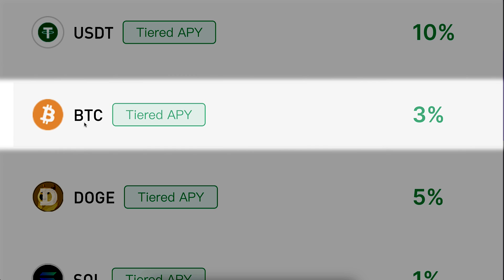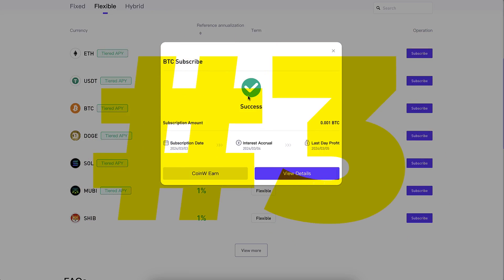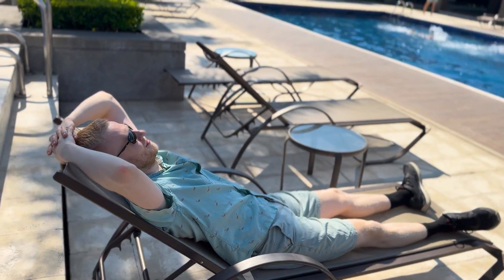Step number one, choose a currency. Step number two, click subscribe. Step number three, start earning money automatically even while you are enjoying your life.